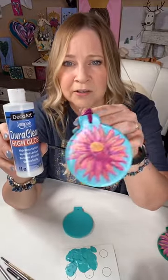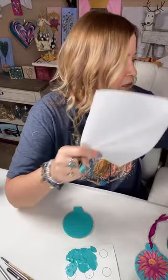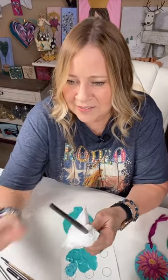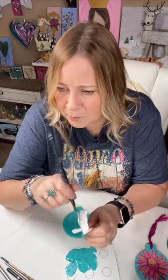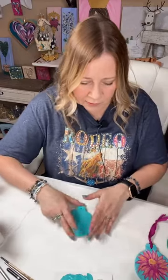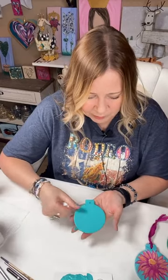I could have gone ahead and done resin, which would have made it even thicker and glossier, but I typically use DuraClear on these and it works great — gives it a beautiful finish. I don't want to say waste my resin, but it's so pretty that I'm okay with it just like it is. Also, I sell these ceramics, so let me know if you think you might want one and I will put a listing up.